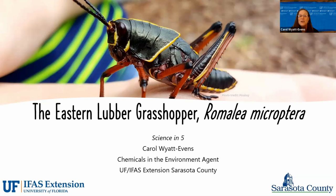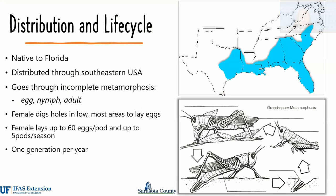And if you've been out hiking, you may have seen them at one of the state parks. The grasshopper is the eastern lubber grasshopper, Romalea microptera. The eastern lubber is native to Florida and is found throughout the southeastern part of the U.S., from North Carolina down to Florida and west to Texas.